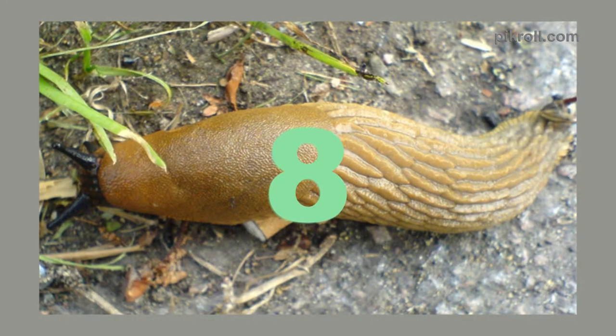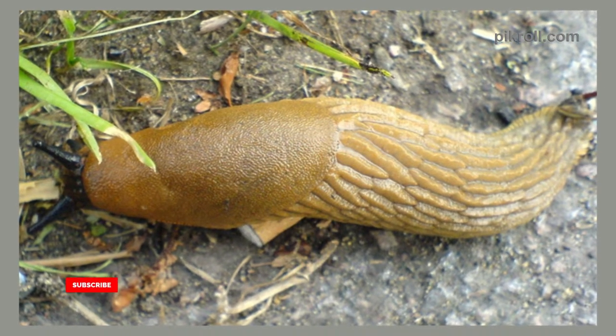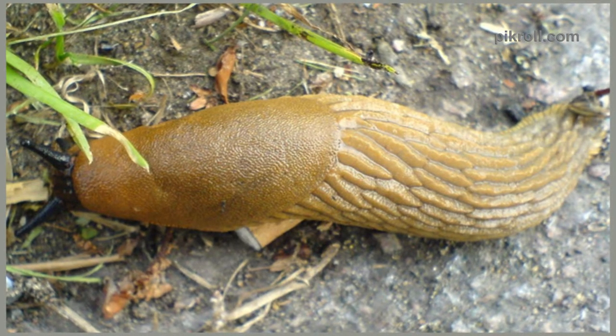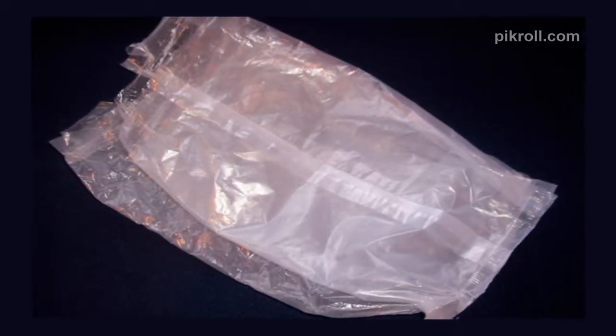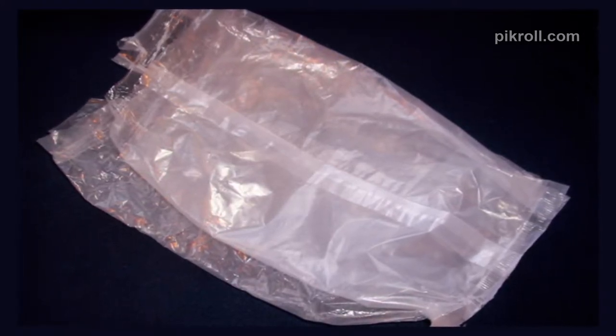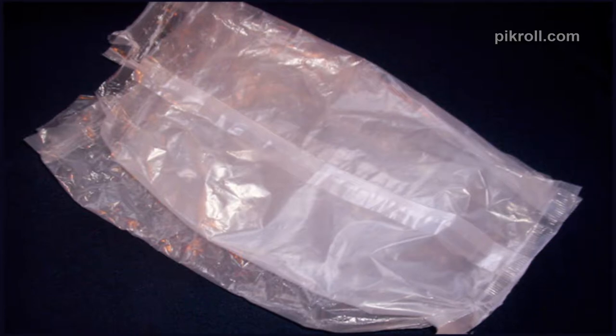Number 8: Beer as Slug Bait. If you have a slug problem, you can use beer. Open some beer cans and keep them hidden at ground level — the slugs will just enter right in. Number 9: Cereal Bags as Zip Locks. Zip Lock bags are costly; however, you can use plastic cereal bags as an alternative. They can be used to store baked goods or a sandwich. If you want to keep fish, meat, and poultry, apply a breadcrumb coating. They can also be used as trash containers in your car.